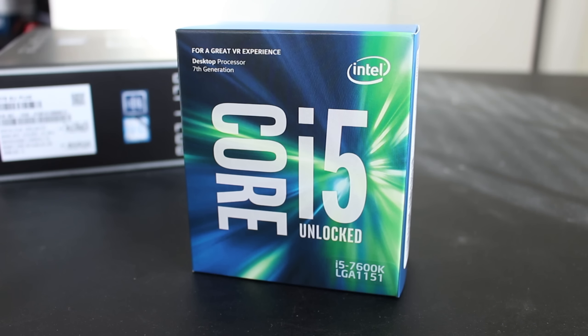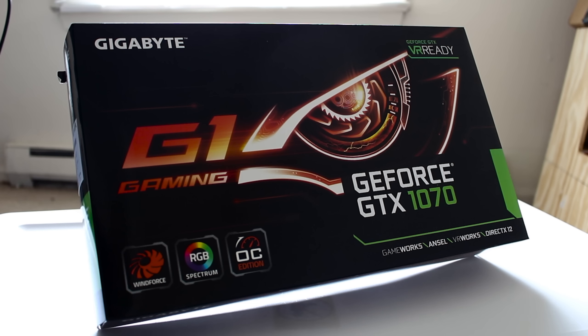Hey everybody on YouTube, Carl Alexander here, and in today's video I'm going to be taking a look at the new i5-7600K paired with my GTX G1 Gaming GTX 1070.